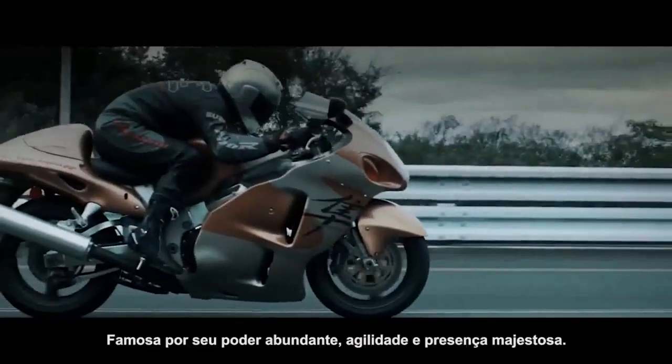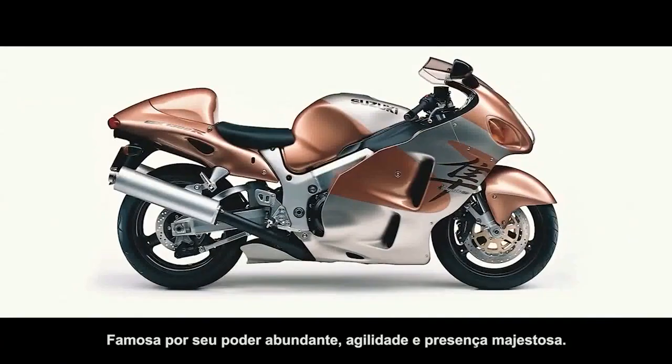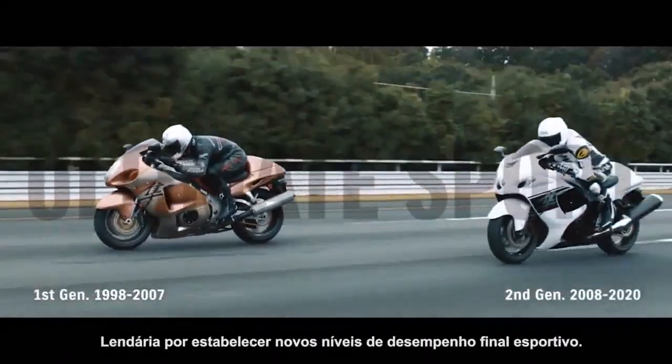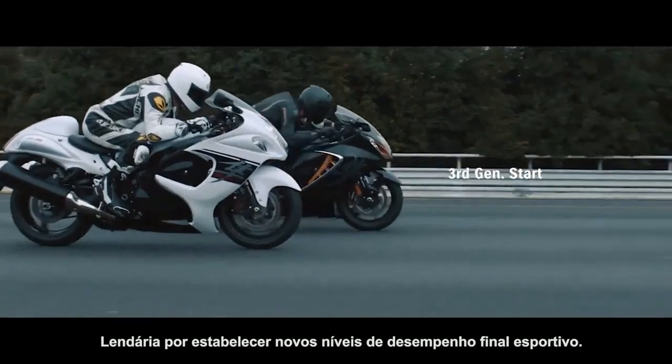Hayabusa. Famed for its abundant power, agility, and majestic presence. Legendary for establishing new levels of ultimate sport performance.